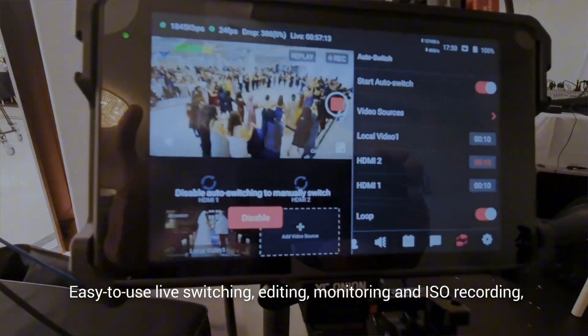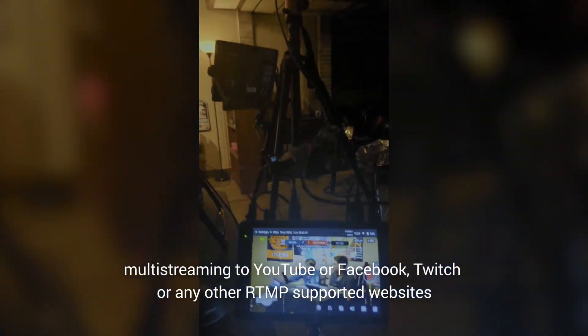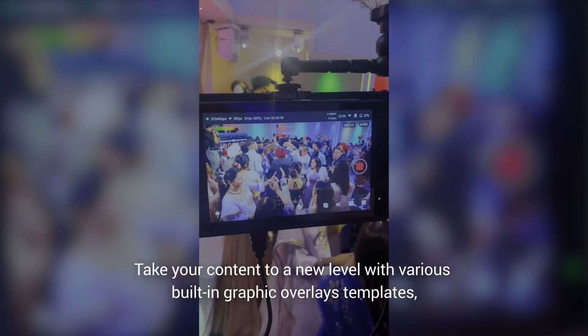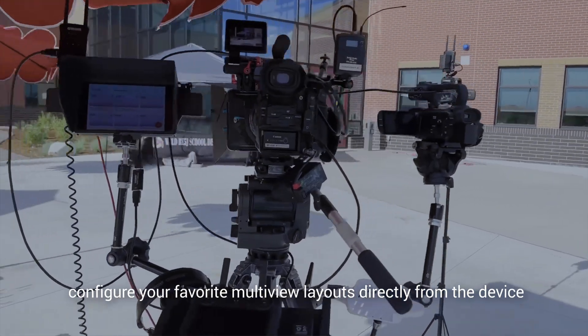Easy to use live switching, editing, monitoring, and ISO recording. Multi-streaming to YouTube, Facebook, Twitch, or any other RTMP-supported websites simultaneously. Take your content to a new level with various built-in graphic overlay templates. Configure your favorite multi-view layouts directly from the device.